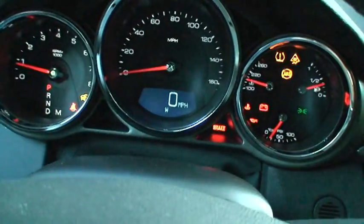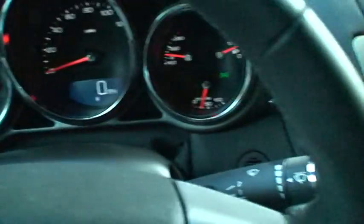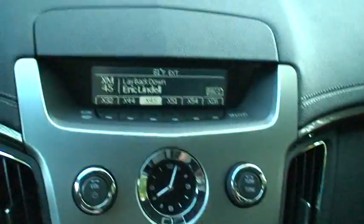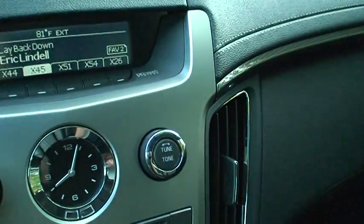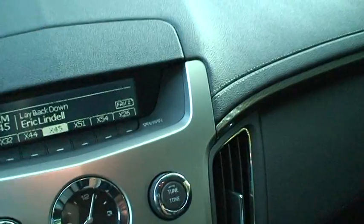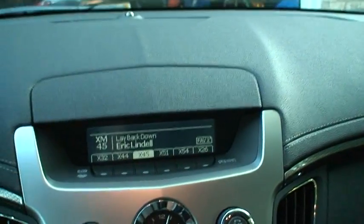There we go — there's that beeping sound for the seatbelt. Reverse. There's a fancy analog clock in the dash. Awesome. Let me turn it off. It's very nice — nice black interior. Let's go take a look at the back seats.